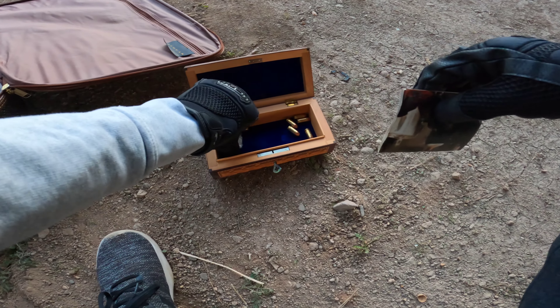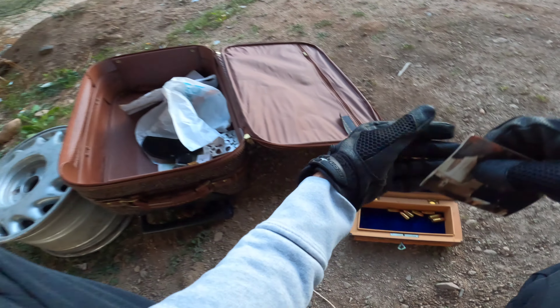I'm freaking out, but at the same time I don't know if it's real or not. That one looked real. There's some extra .380 ammo. There's no way someone just dumped this, dude.